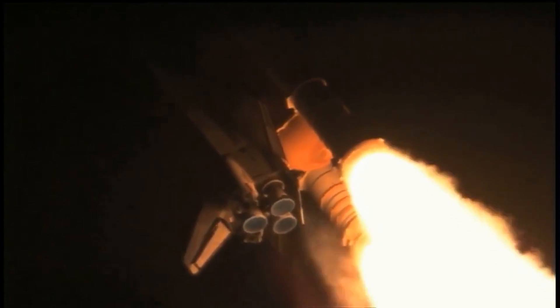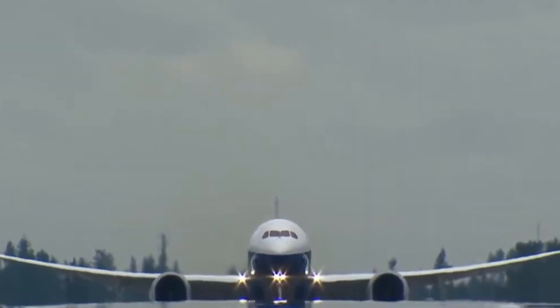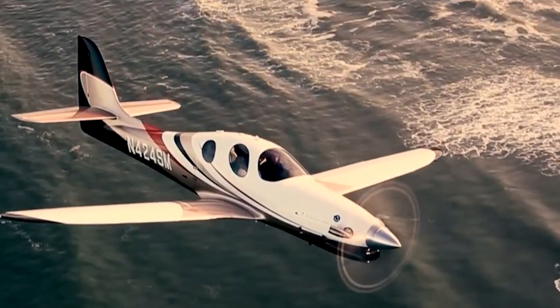This means bye-bye fossil fuel, which again means no carbon emissions. Although the research is still in its initial days, Tang thinks that within five years, one could use scaled-up plasma to power small pilotless airplanes or heavy-duty drones to carry cargo.